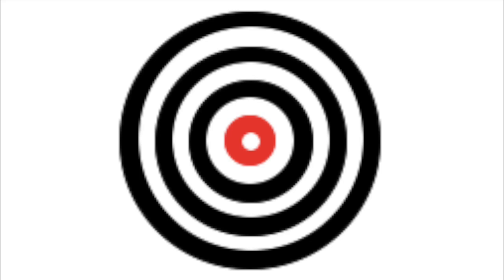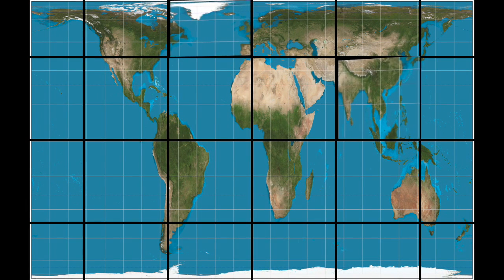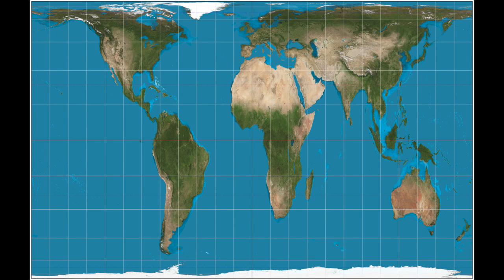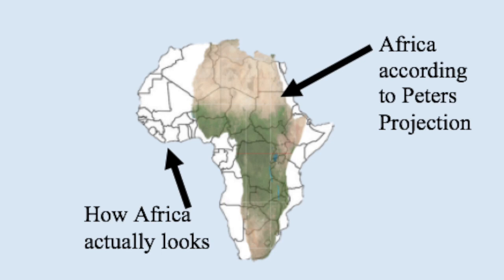Luckily, there are many other projections that are much more accurate than Mercator's. Here is the Gall-Peters projection. It is a much better projection — the relative area is perfect, which is why it's called an area-accurate map. Just like Mercator's, this is another cylindrical projection. However, the area in the Peters projection is accurate but the shape of the land is off by a lot. Here is how the Peters projection of Africa compares to how Africa actually looks — on this map, Africa doesn't look like Africa. So Peters really isn't the best option either.